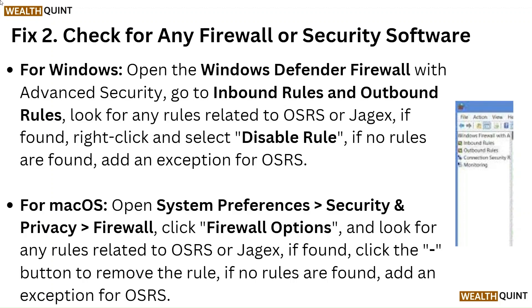For Mac OS, open System Preferences, Security and Privacy, Firewall. Click Firewall Options and look for any rules related to OSRS or Jagex. If found, click the Dash button to remove the rule. If no rules are found, add an exception for OSRS.